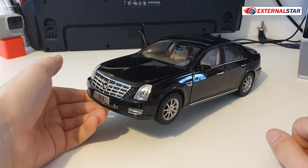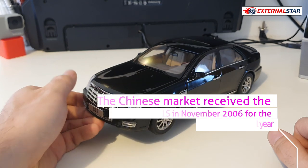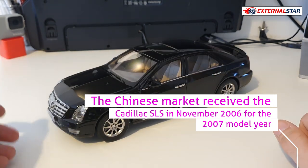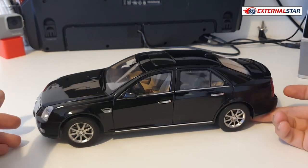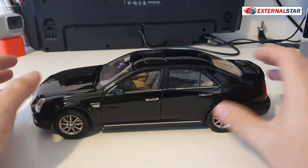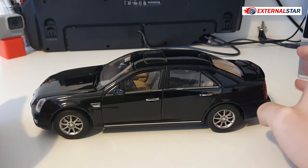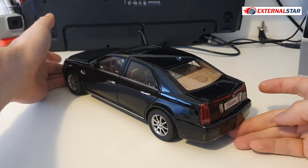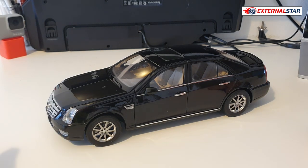This model was produced around 2003. An important fact is that the previous United States president drove one of these Cadillacs — a longer, fully bulletproof version. This is the regular, non-presidential version, and now we'll check all the details.